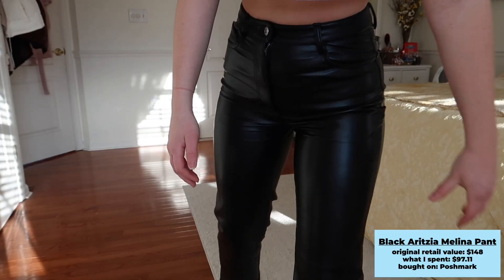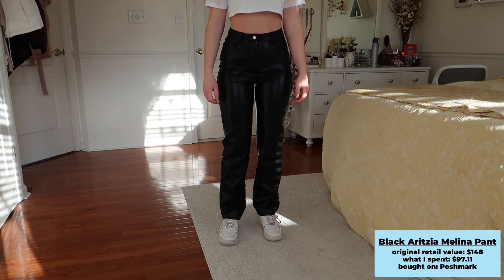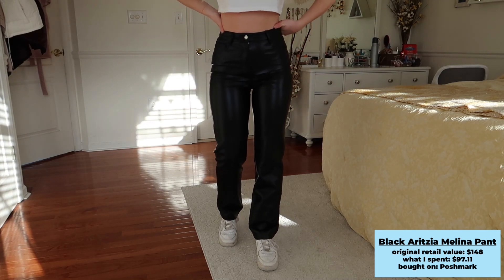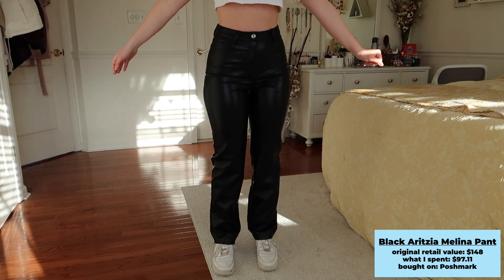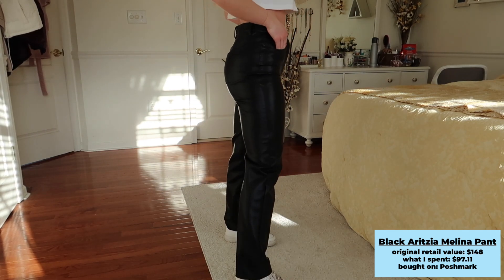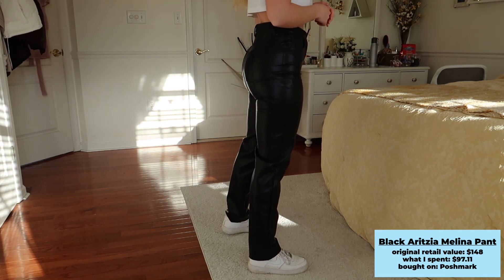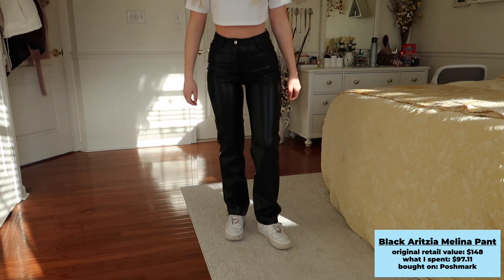I have these in a size women's 4 — I'm usually a women's 2 but I heard they ran small so I sized up. They fit very snug on my butt and thighs but are loose on the waist. I could wear a belt, but honestly if I wear a longer shirt and tuck something in you won't notice. Overall I really like these, I think they're super cute.